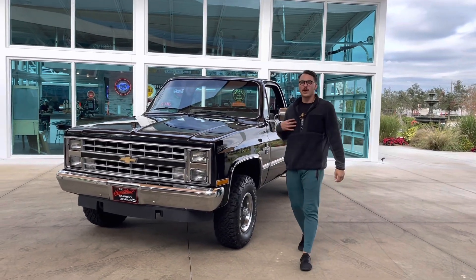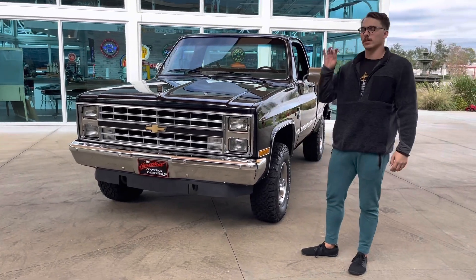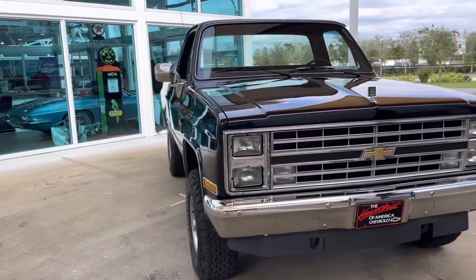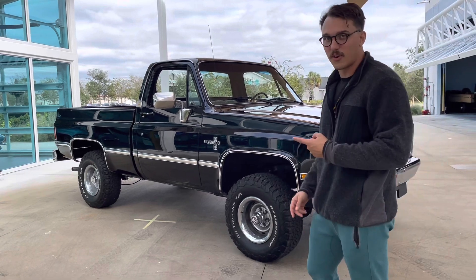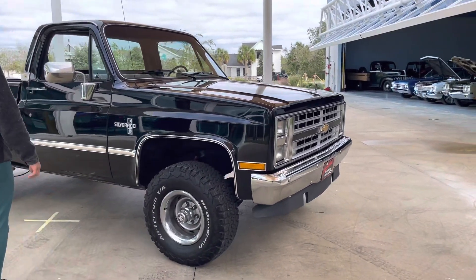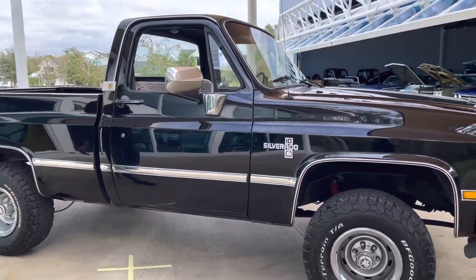Welcome back to the channel, guys. My name is Ryan. I got Nyla behind the camera. Today, we're looking at this absolutely gorgeous '85 Silverado. It is a K10, meaning it's a 4x4. Holy smokes, this thing's body is incredible. This thing's paint is incredible. It's on the upper end of driver quality — you can even argue this is somewhat of a show truck. It is just really, really nice.